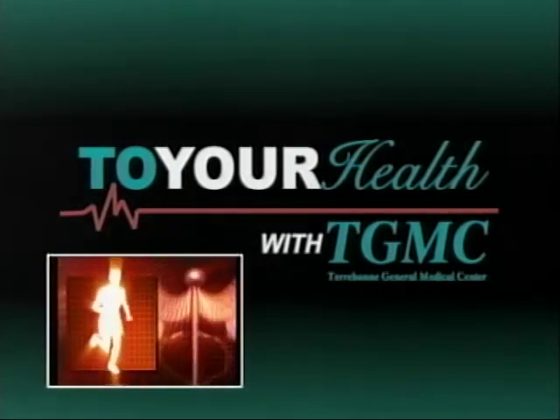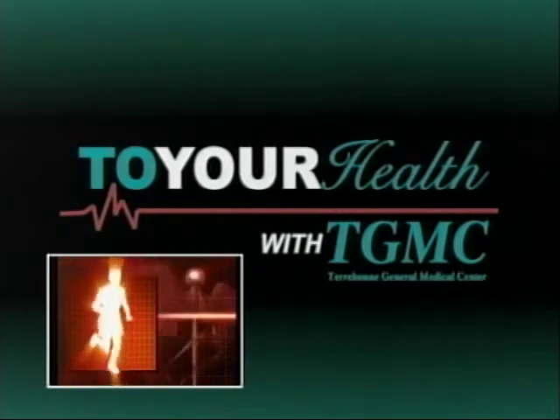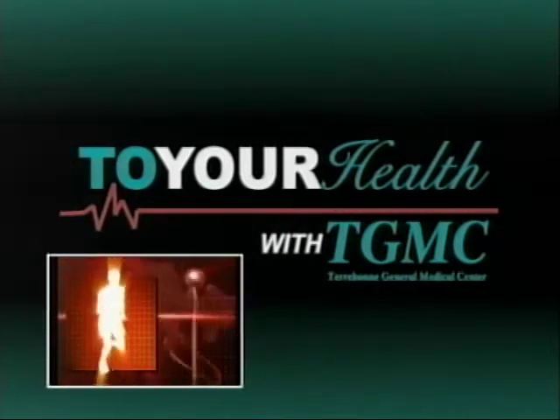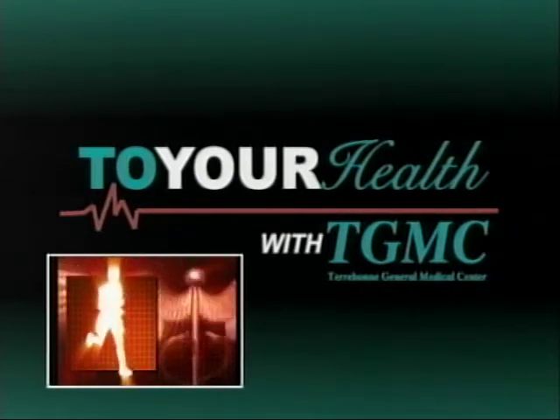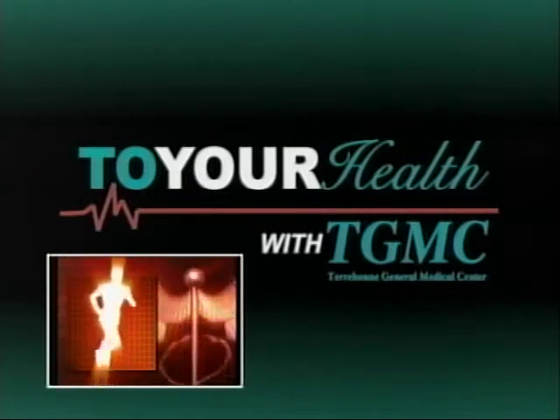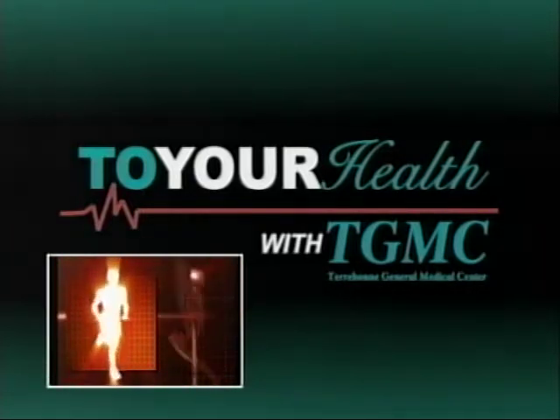Hip and knee joints are the most commonly replaced joints in the United States. Approximately 773,000 Americans have hip or knee replacement surgery every year. Join TGMC as they discuss everything you need to know when considering joint replacement surgery.